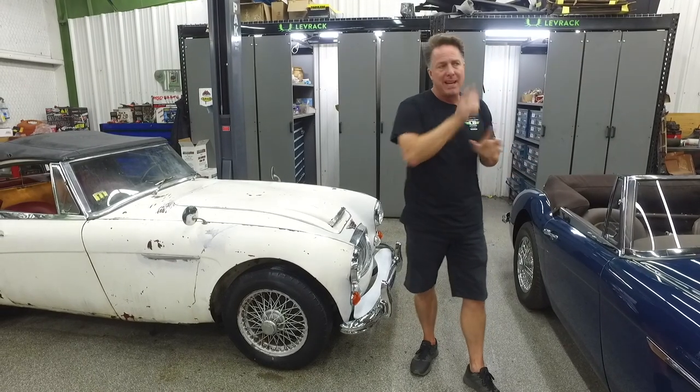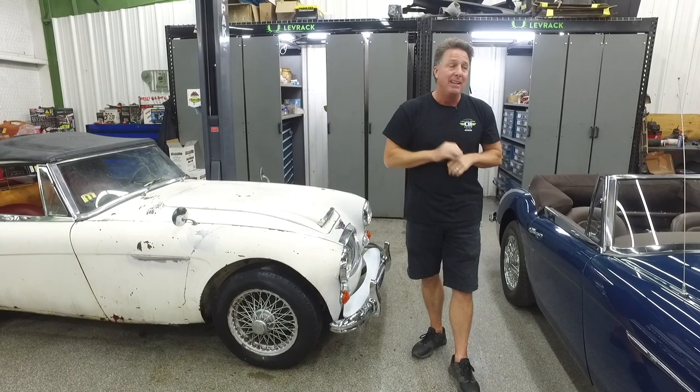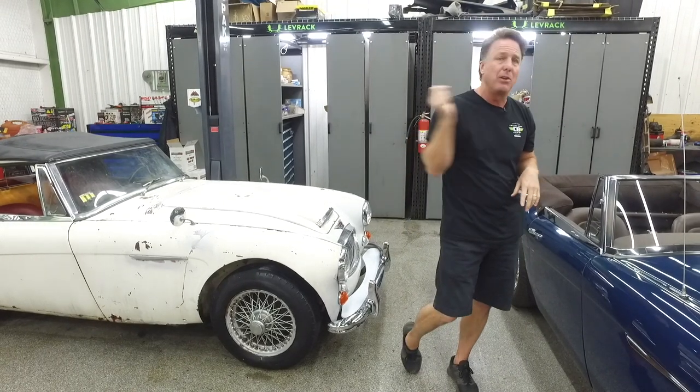We talked to the guy with that yellow Primrose 1971 car, and this is the absolute truth. His accountant said that he spent over $50,000 storing that car.